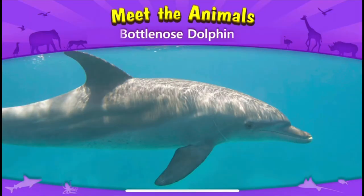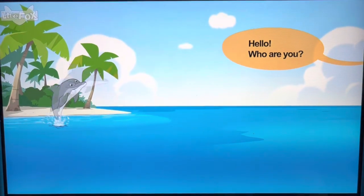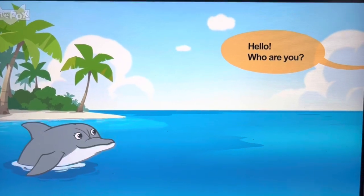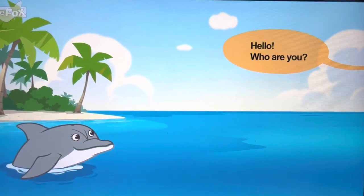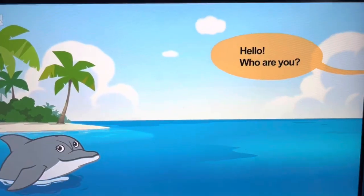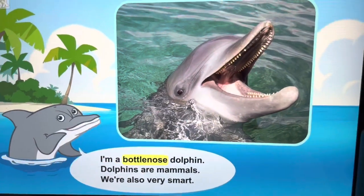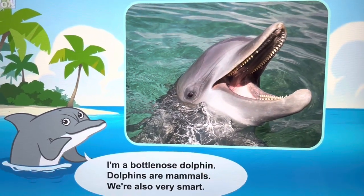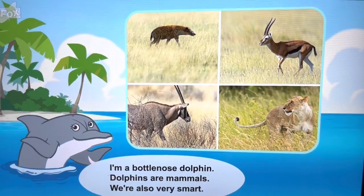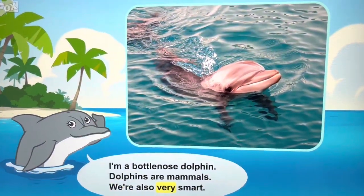Meet the animals: bottlenose dolphin. Hello, who are you? I'm a bottlenose dolphin. Dolphins are mammals. We're also very smart.